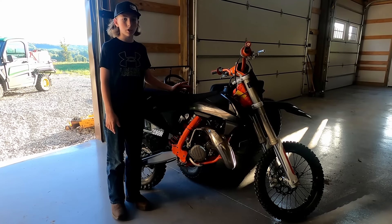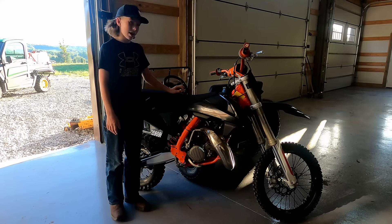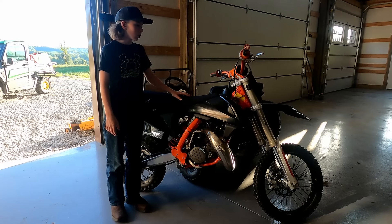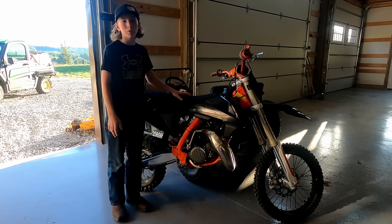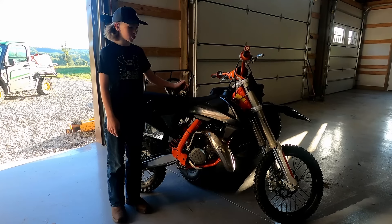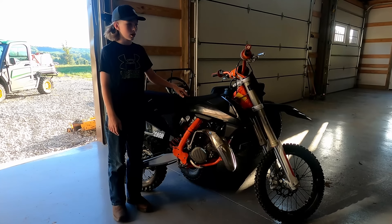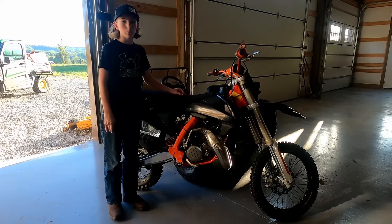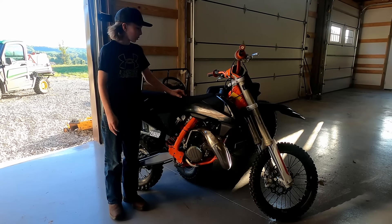It pretty much starts up first kick every time. It's an SX, which I believe is like the race kind. I wasn't going to get it originally, but my dad looked it up and apparently SX means more power or something. So this has 23 horsepower, it is insanely light, it has a six speed, and it can do wheelies pretty much every gear.